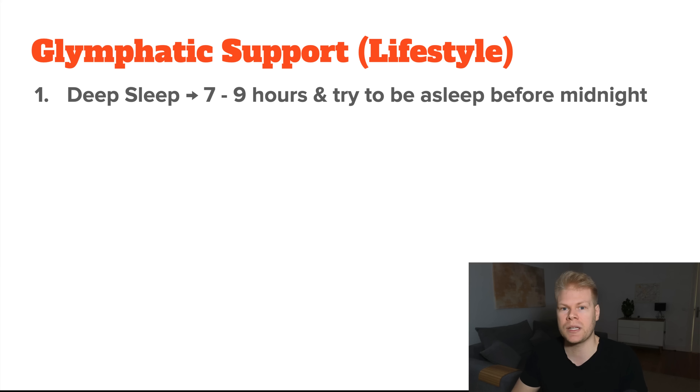Aim for seven to nine hours of sleep per night and try to be asleep before midnight. That's when your body and brain get into the deepest, most restorative stages of sleep — especially slow-wave sleep, which is fairly short but critically important.